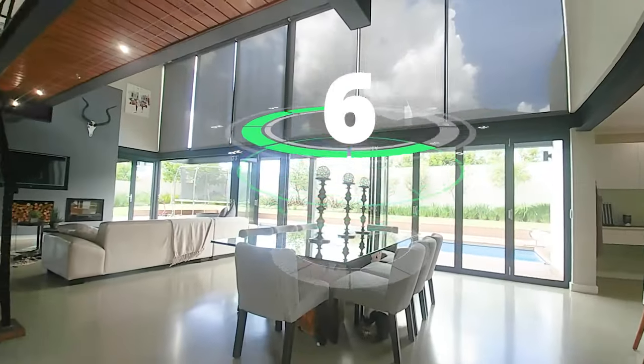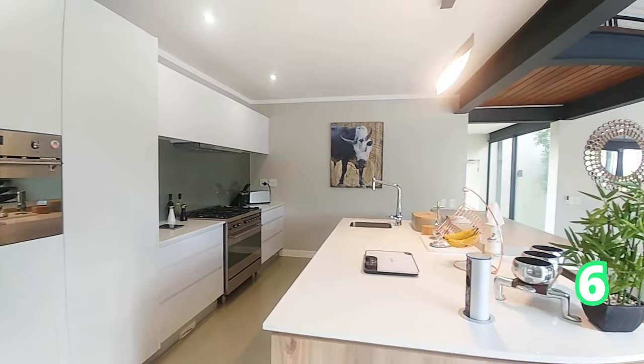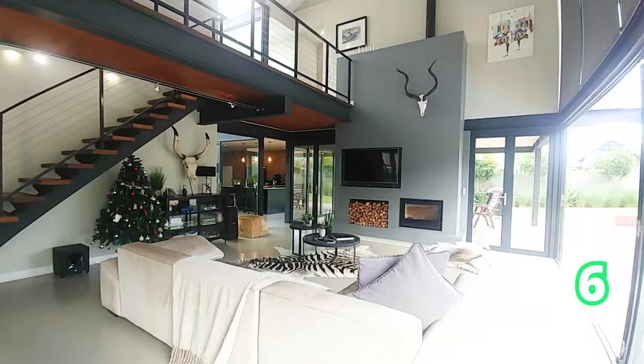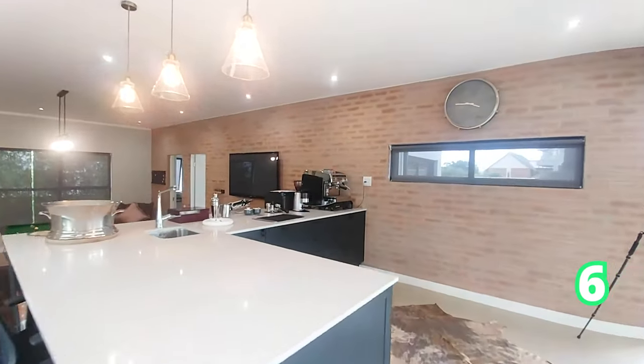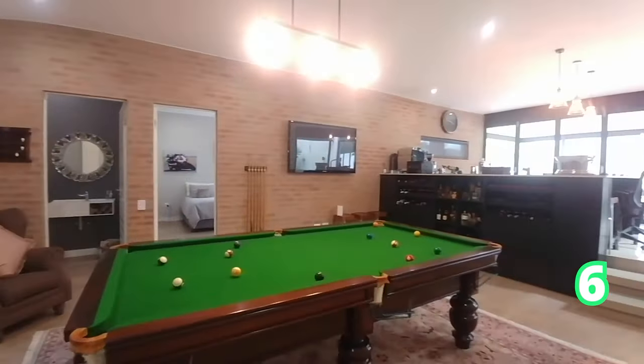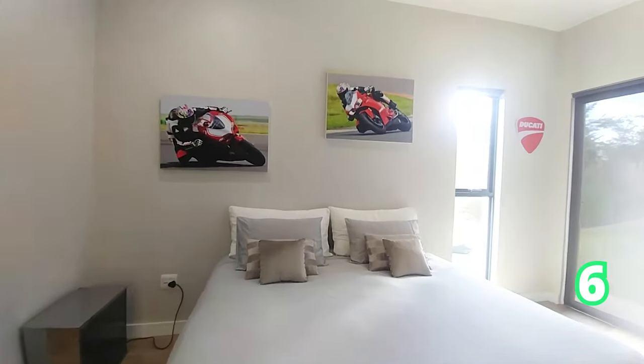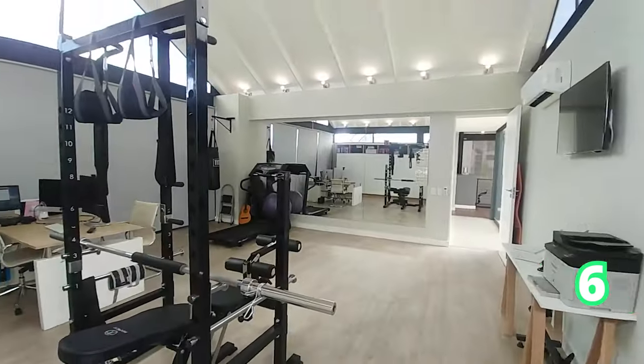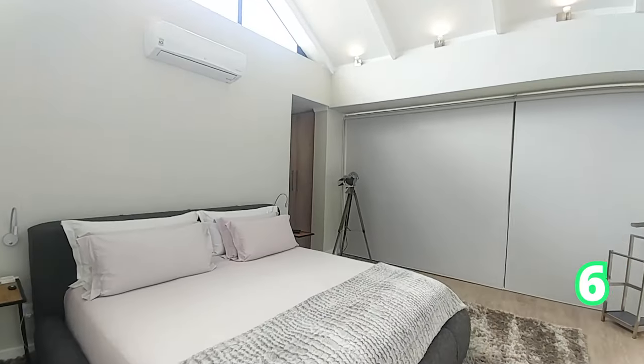Still on Waterfall Estate, we have a four-bedroom, four-bathroom and three garages. This home speaks elements of style — as you can see, a gorgeous fireplace on the inside, open-plan kitchen, and of course an entertainment area. A special feature about this home is that it comes with a pizza oven as well as an 11-metre swimming pool.